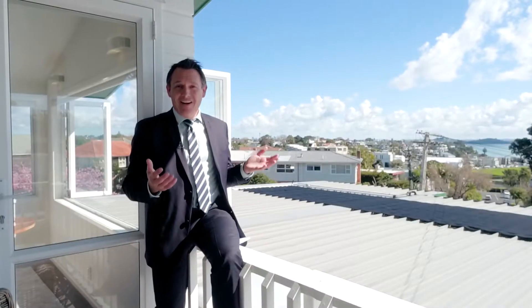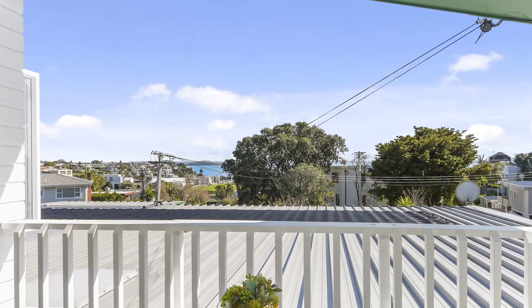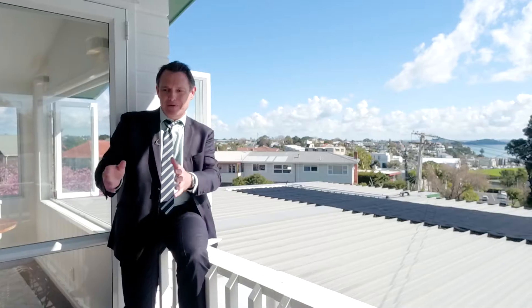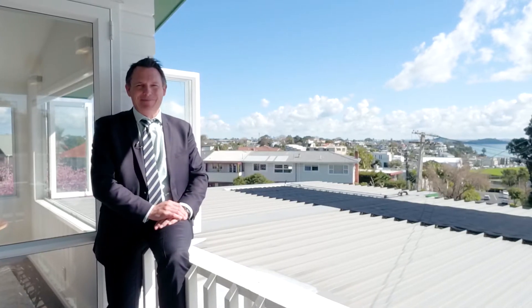I'm just loving it out here. You're high enough to get a lovely view down towards the bay — Sky City's clearly in view. The best thing: there's all day sun. Imagine being here on the weekend enjoying your newspaper, or at night time with your favourite vino. Doesn't get much better.